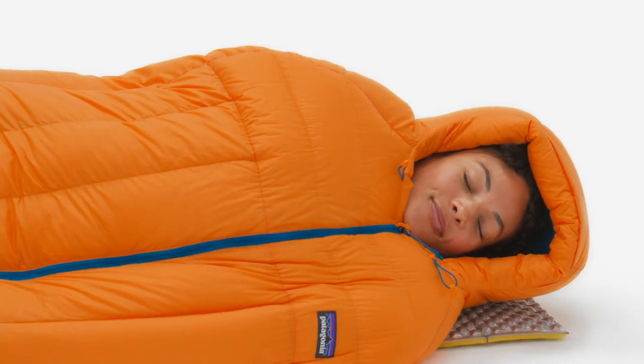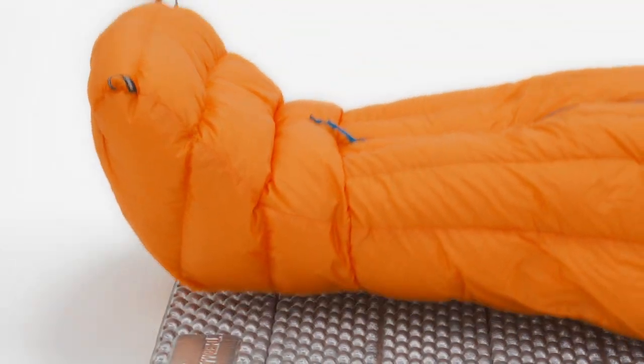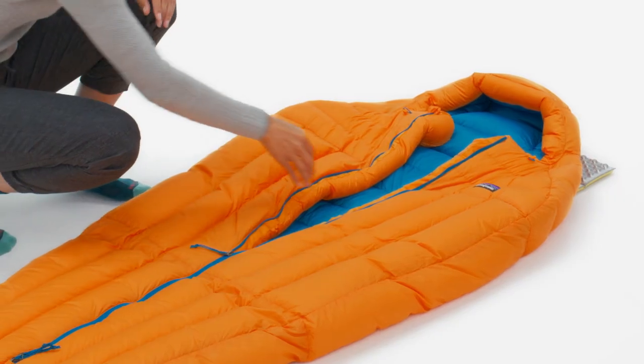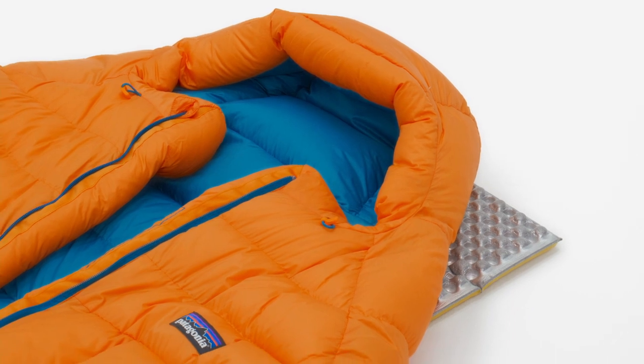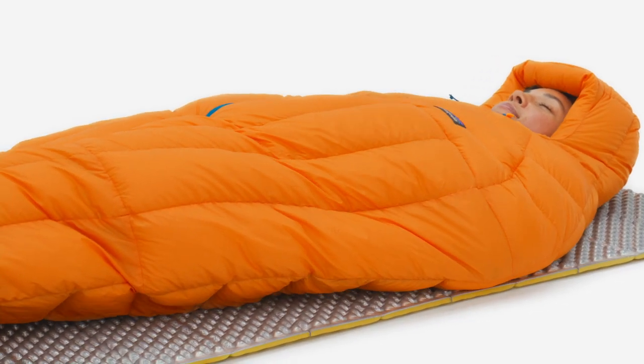We added a 3D-engineered hood and foot box to eliminate cold spots around your head and feet, and used a solution-dyed, 100% recycled nylon fabric for the shell and lining to make the Fitzroy soft, quiet, and comfortable.